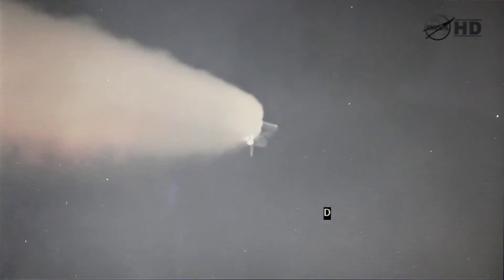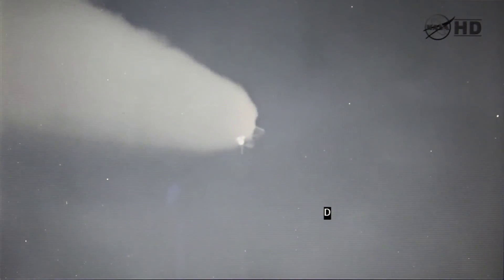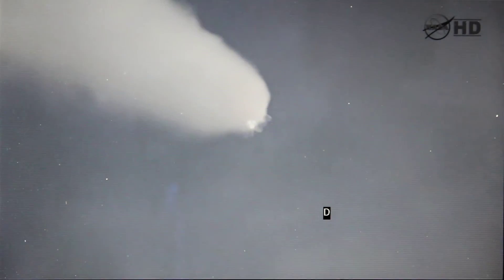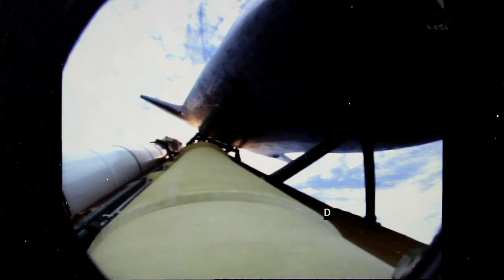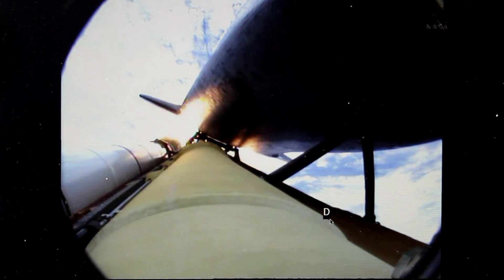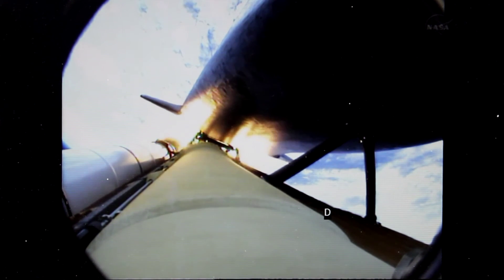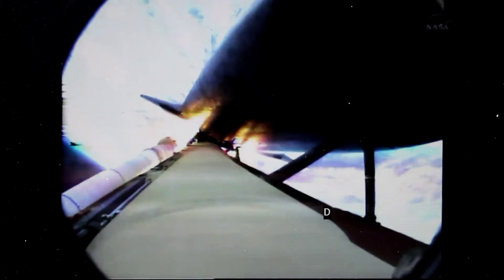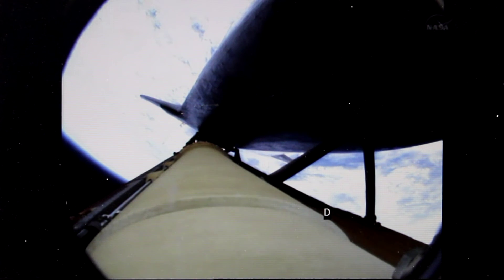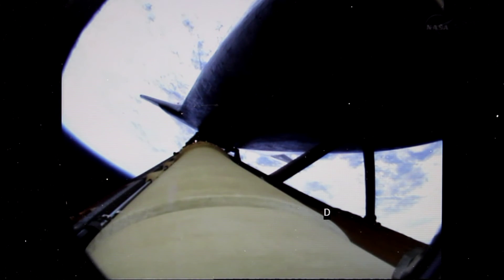Atlantis now 15 miles in altitude, already 16 miles downrange from the Kennedy Space Center, one minute 40 seconds into the flight. Atlantis flexing its muscles one final time. Atlantis traveling almost 2,600 miles an hour, 21 miles in altitude, 24 miles downrange. Standing by for solid rocket booster separation. Booster officer confirms staging — good solid rocket booster separation. Guidance now converging, the main engines steering the shuttle, pinpointing path to its preliminary orbit.